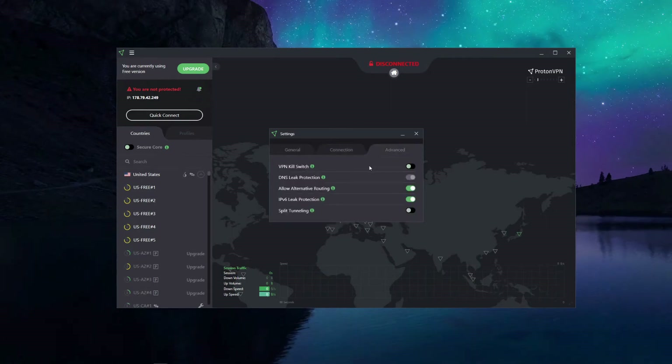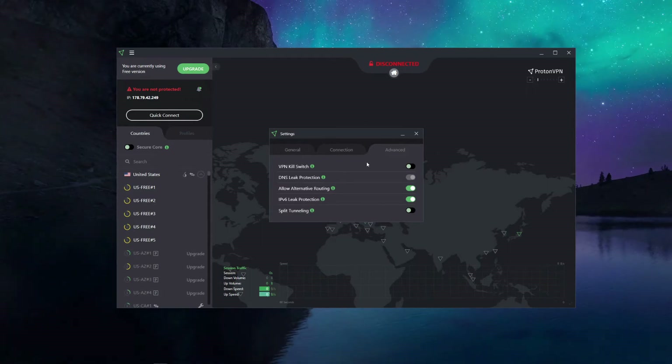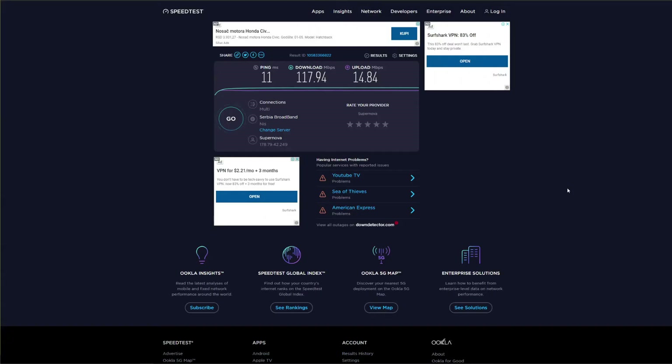In the advanced settings menu there are many options ProtonVPN offers. First is a VPN kill switch, then DNS leak protection and IPv6 leak protection — both available in the free version. Another set of features includes alternative routing and split tunneling. Split tunneling is a popular feature found on ExpressVPN, Surfshark, CyberGhost, and pretty much every premium VPN. Luckily, split tunneling is usable even on a free account and lets you choose which traffic routes through the VPN tunnel.